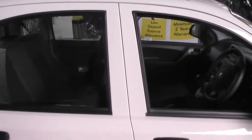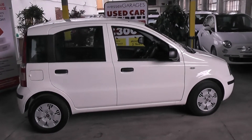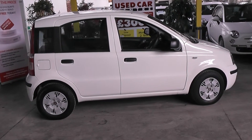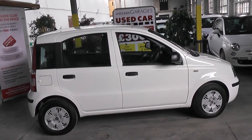This car is available to reserve online today at wessexgarages.co.uk. If you do wish to reserve this car online you will receive a £75 discount. We also have some fantastic finance offers — we guarantee we will not be beaten by any high street lender or internet vendor. Thank you for viewing this Fiat Panda today.